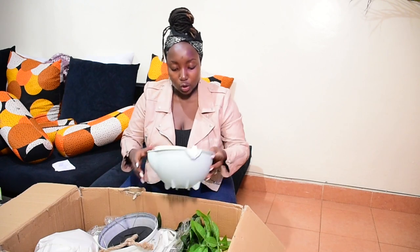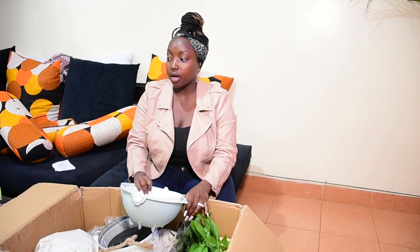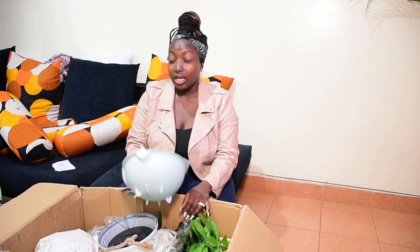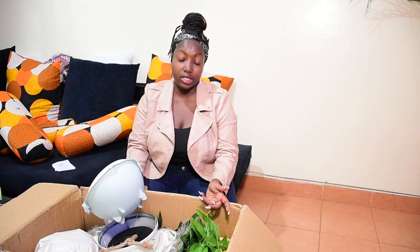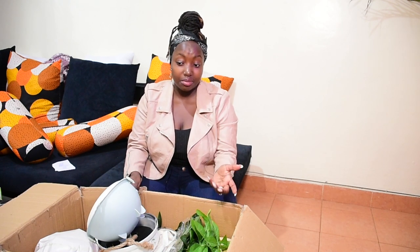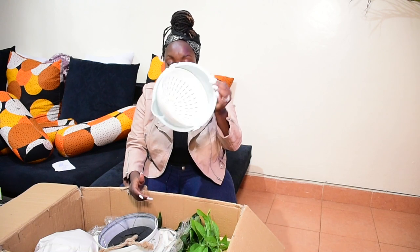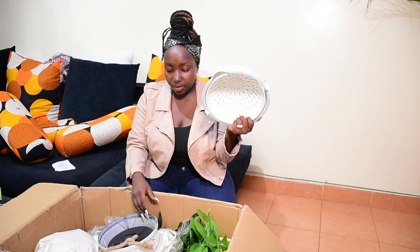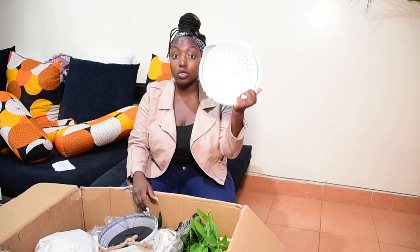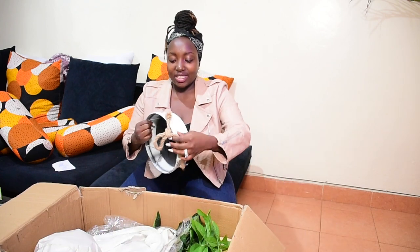Now let's get to the real stuff, the juicy good stuff. I got a strainer. I've been looking for a salad spinner in Nairobi and I can't seem to find one — if you guys know where I can find one, please tell me in the comments below. I decided to get this because in the meantime I need something, and eventually I'll still use it anyway. I can't remember exactly but I believe it was about 600 shillings.